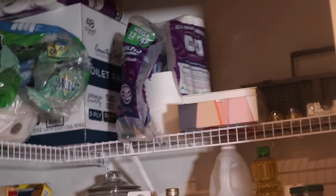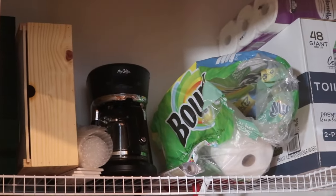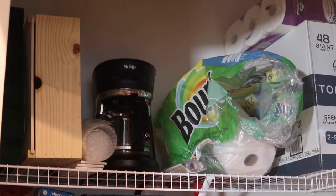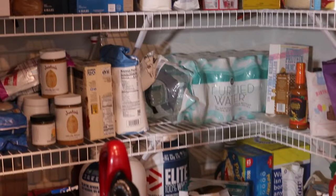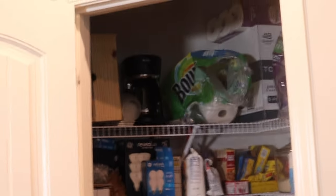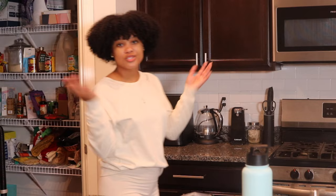Mixed in we've got seasonings, spices, sauces, and extra leftover groceries that we have no more space for. Then up here we have paper towels, toilet paper, a coffee machine I take out when my parents come to town — my dad loves coffee but I don't drink it, so it sits up here. There are also light bulbs — just a little bit of everything, which is why it needs proper organization so we can get a good system going.